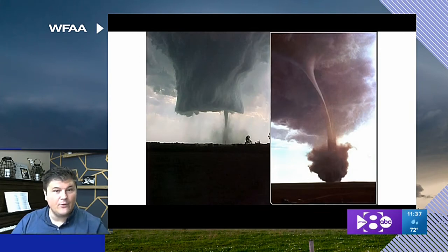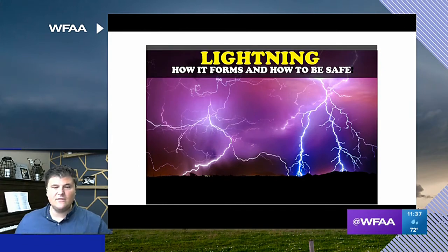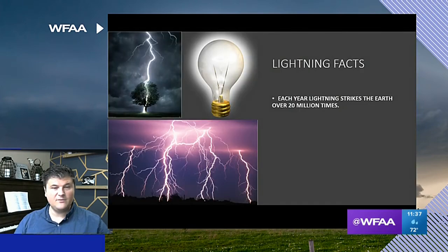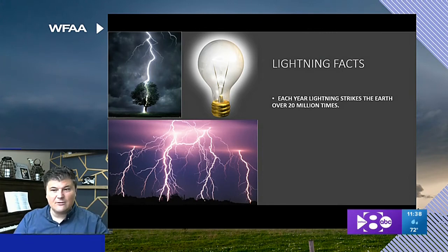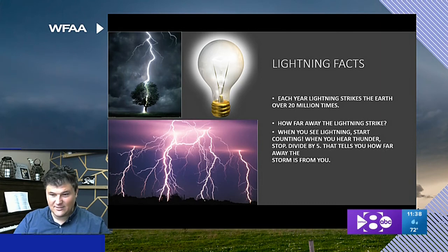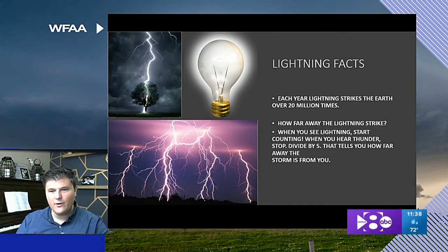These are some really fascinating photos of wall clouds, tornadoes, and water spouts — which is a tornado over water. Lightning forms because there's an electrical imbalance inside of a thunderstorm — it has to discharge all that electricity. Each year, lightning strikes the Earth over 20 million times. You can actually count how far a thunderstorm is from you: when you see the lightning, start counting Mississippis — one Mississippi, two Mississippi, three — then divide that number by five. That tells you how many miles the lightning strike is from you.